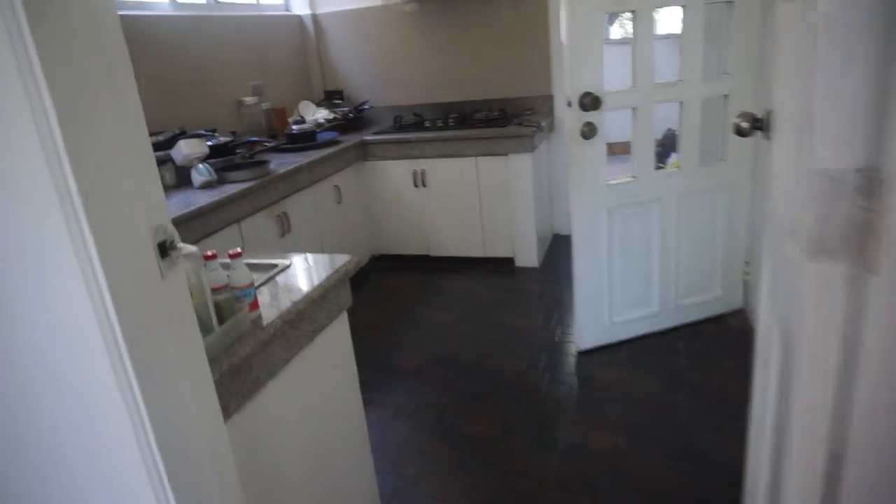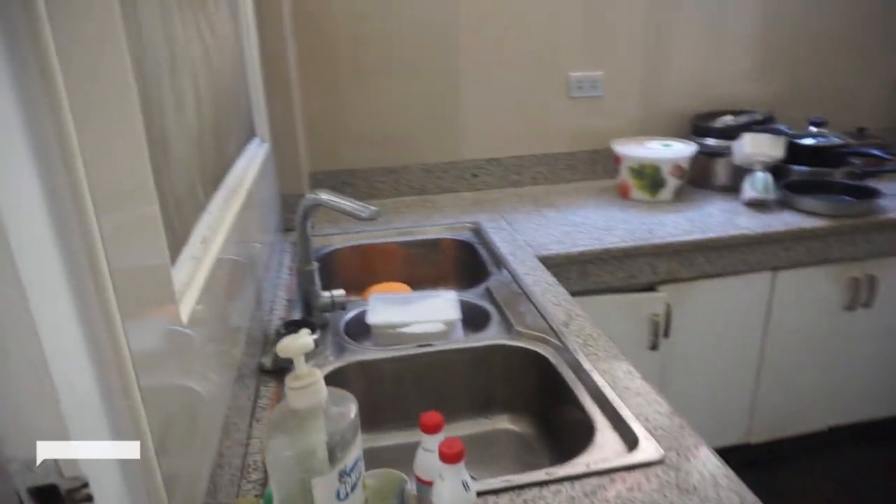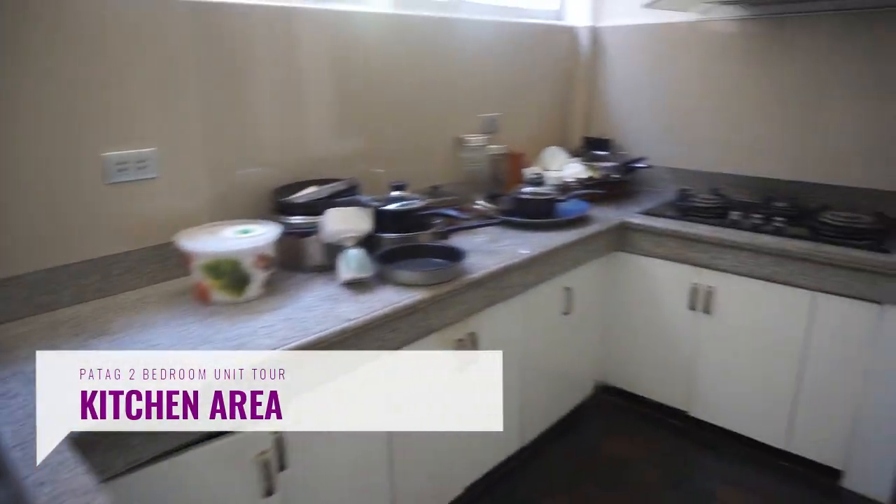Now we are entering the kitchen. There's already a range hood and a cooktop.